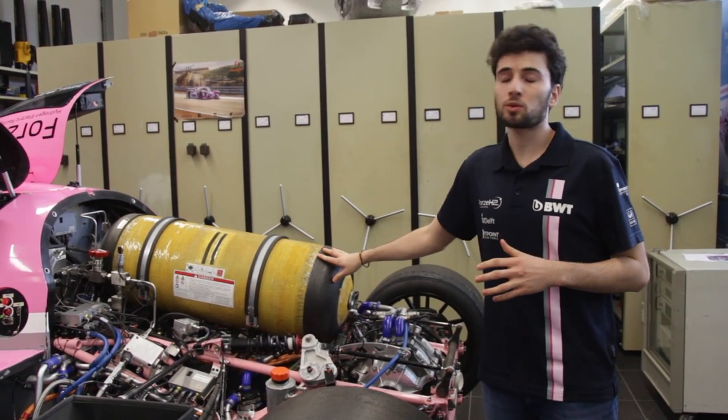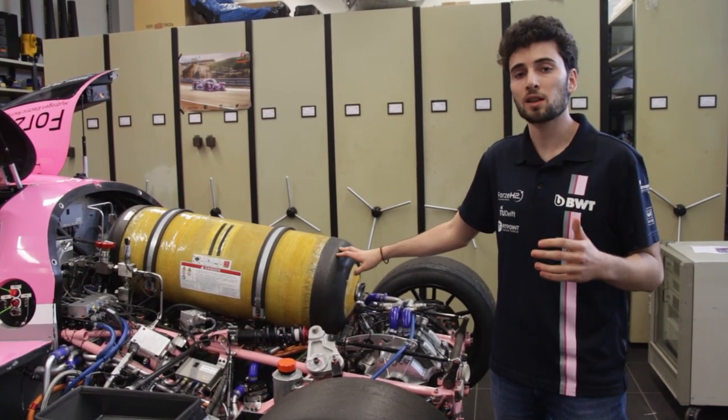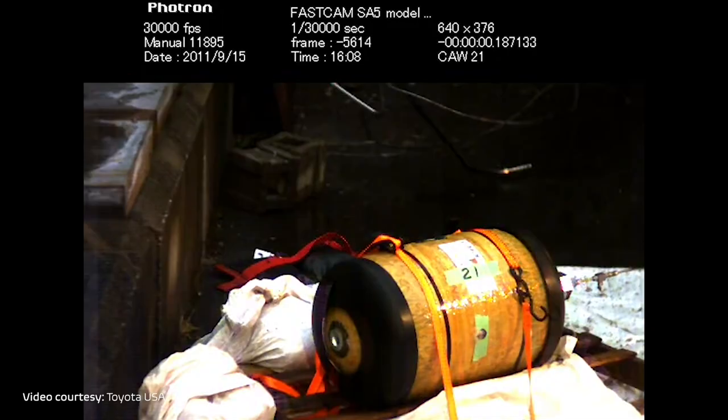These are devices which work at 700 bars, and the truth is that they are proven to be safe through a series of extremely severe safety tests, like being shot with a shotgun.